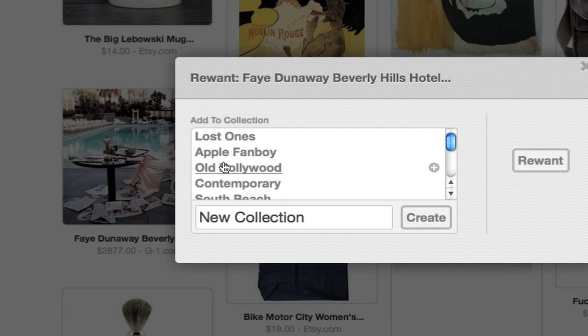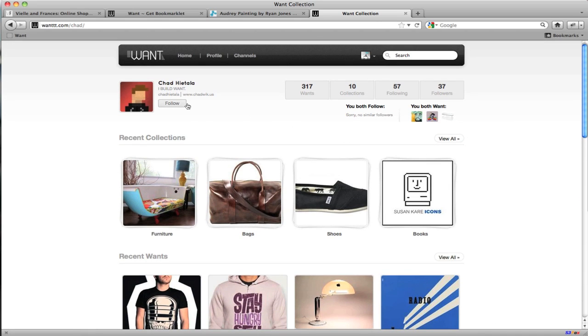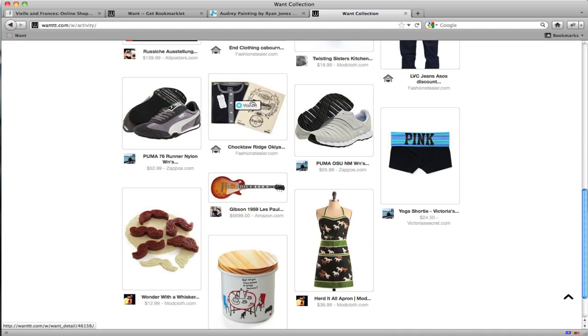Whenever you come across an appealing item within the site, you can simply RE-WANT it by clicking the button, instantly adding the product to your WANT list. The founder of the item will receive attribution for their find and acknowledgment of their taste. You can also follow a user and receive all of their product finds in your activity feed.